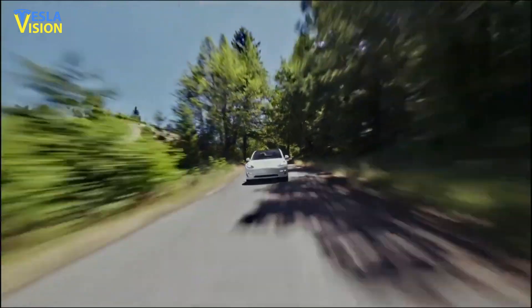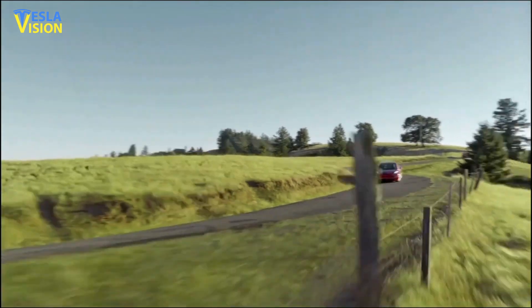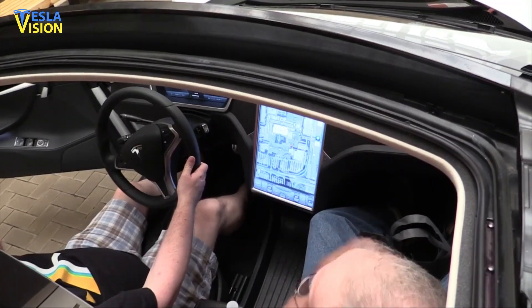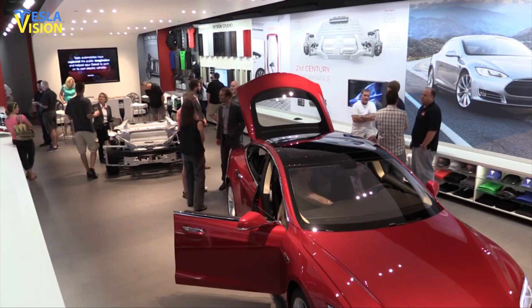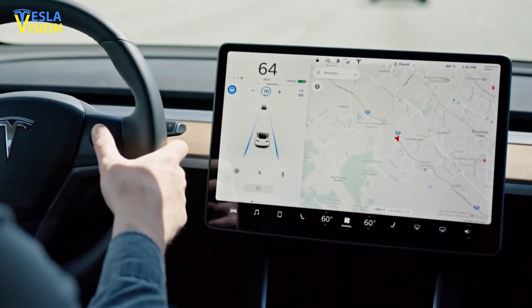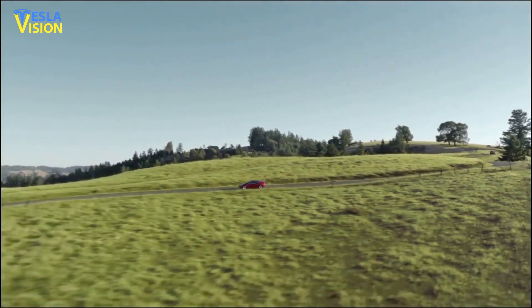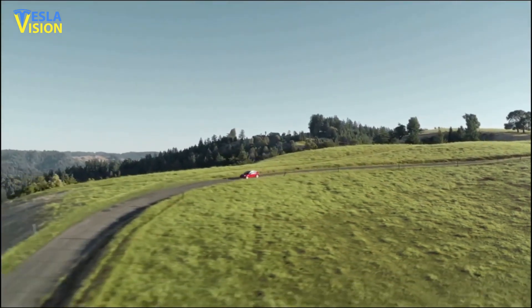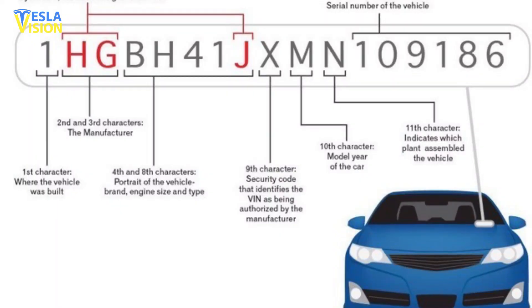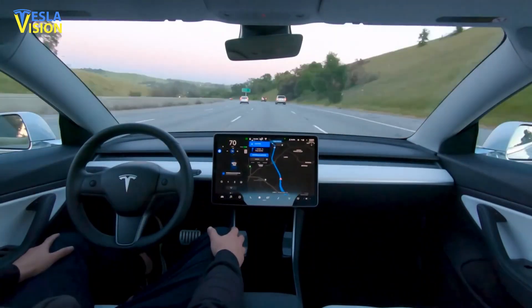Interestingly, Tesla claims that drivers won't be able to transfer their safety scores if they choose to purchase a new Tesla. This means that a new Tesla owner or driver should not be affected by the safety scores of the previous owner. The automaker also requires that Tesla owners agree to certain terms and conditions before they can start using the software, including consenting to the collection of vehicle identification number associated data while enrolled in the FSD beta program.